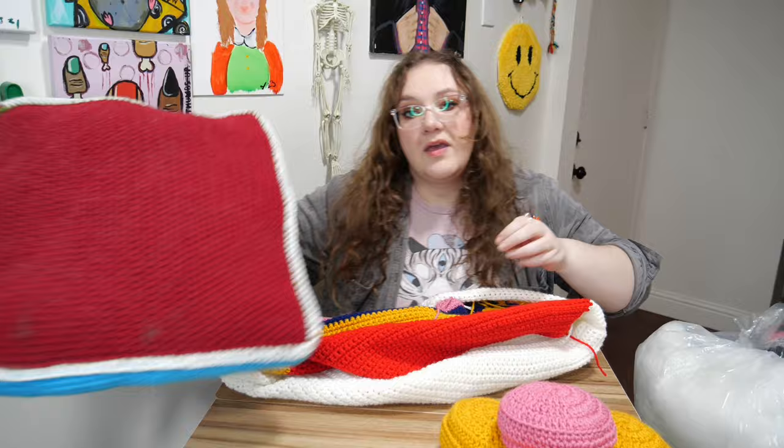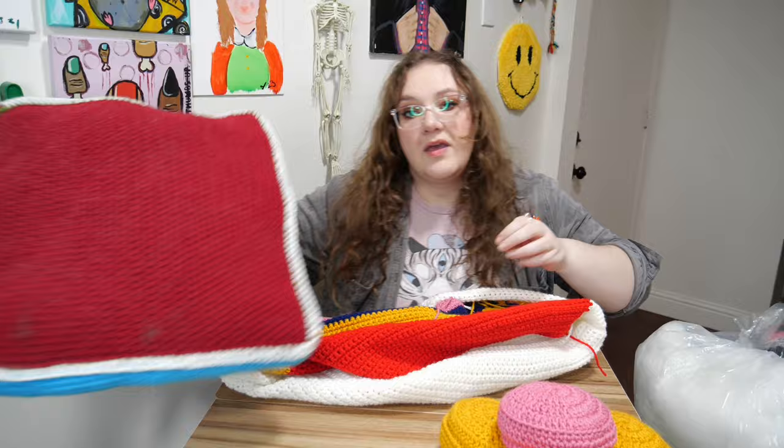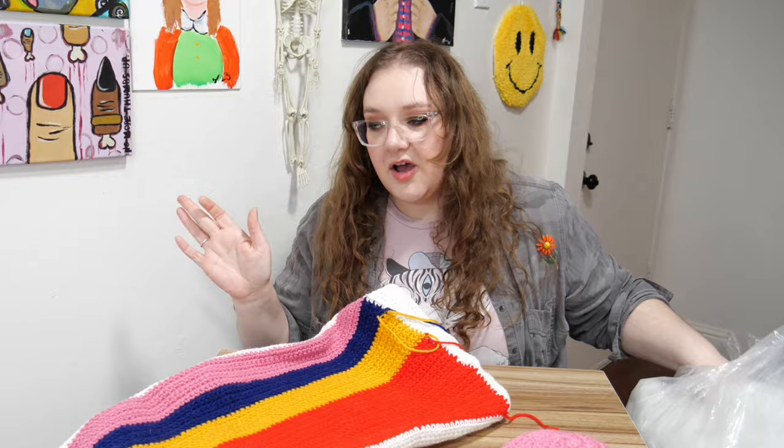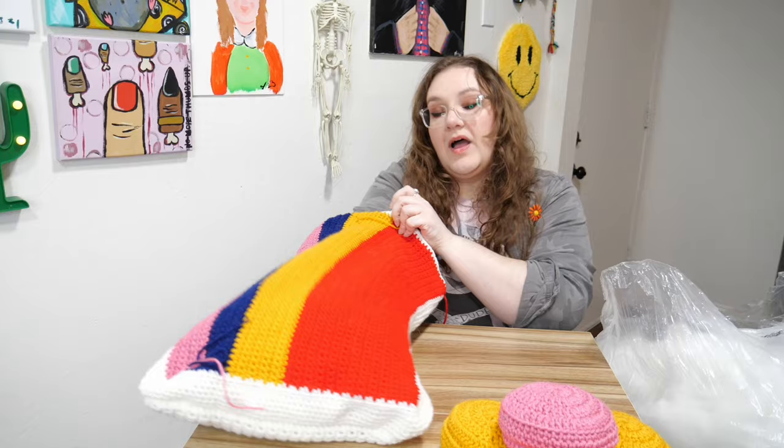Right now the back looks a little like a trapezoidal pillowcase. I've got it slip stitched together all the way around except for one opening. I'm going to flip it inside out so it's puffier — I've noticed that if you don't flip it inside out it stays very square, but if you do it's more pillowy and fluffy. I'm just going to put a bunch of fluff in, sew up the hole, put it all together, and finally we will be done.